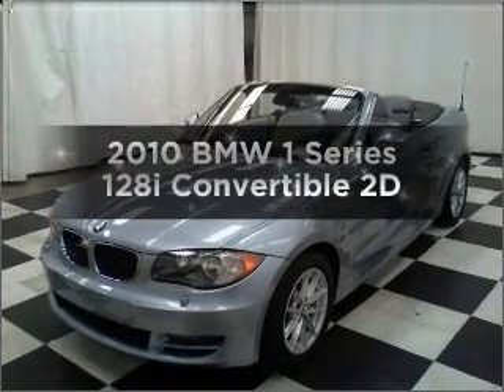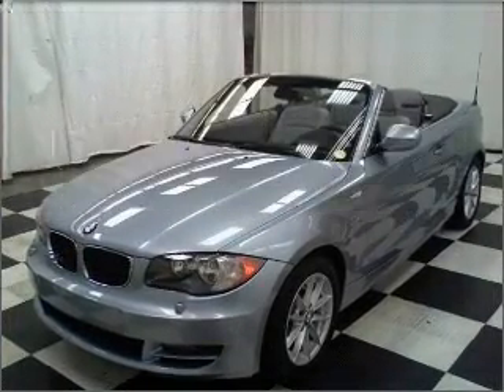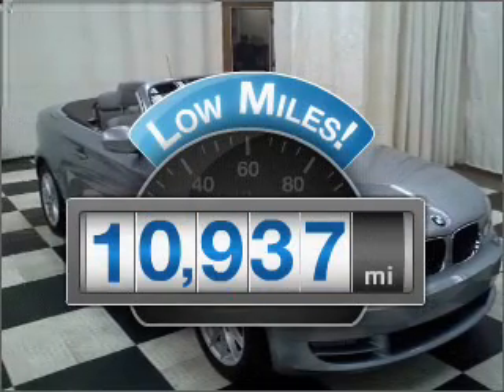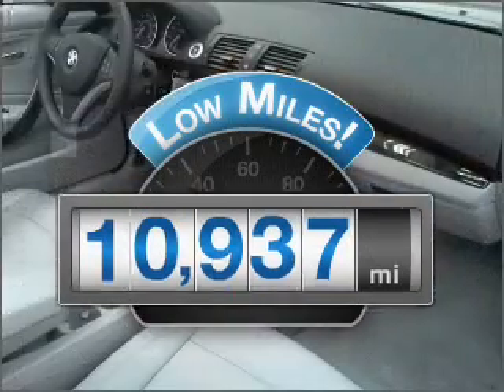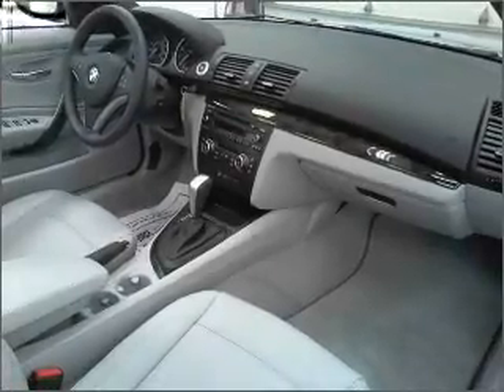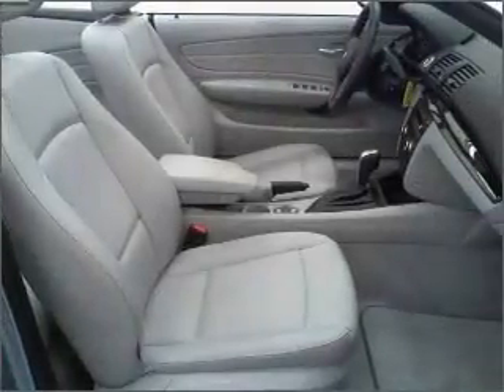Get noticed in this 2010 BMW 1 Series. This is the set of wheels you've been looking for. With low miles, this automobile will take you far and get you where you want to go. With a reliable engine connected to a smooth shifting transmission, premium wheels give a more luxurious look.